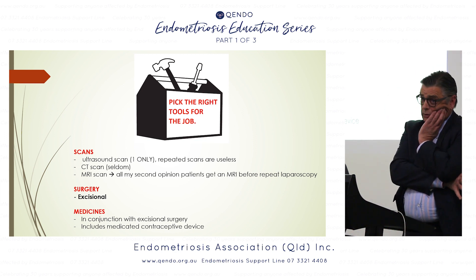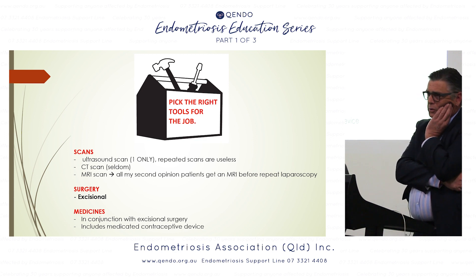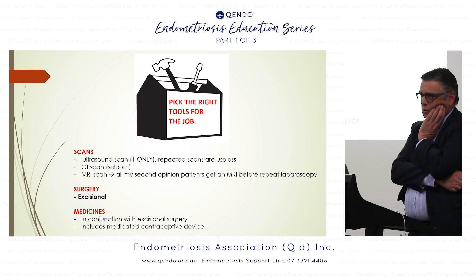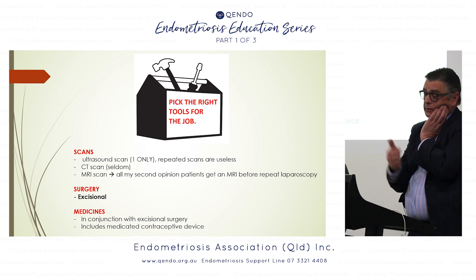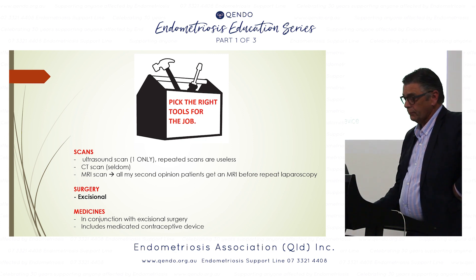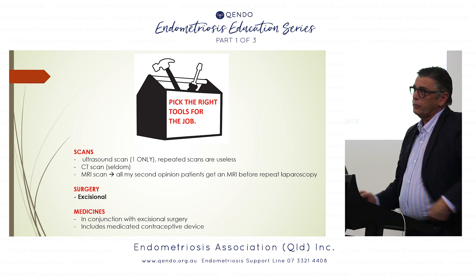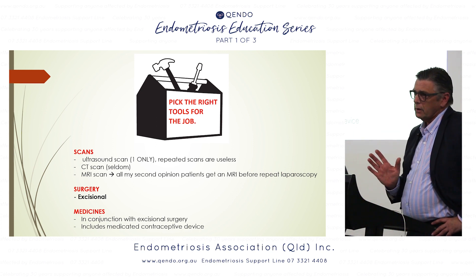With surgery, what we all should have in our toolbox is the understanding that if you burn the top off endometriosis — burn it, zap it, or laser it — you're not doing the job properly. If you're a gynaecologist, you've got to cut it out. That's called excisional surgery, and it can be quite extensive, as I'll show you with the 14-year-old.